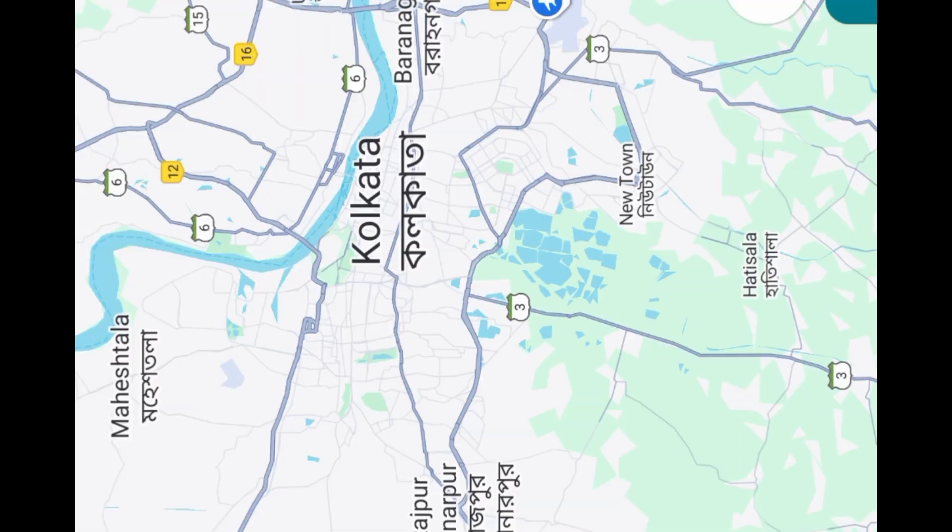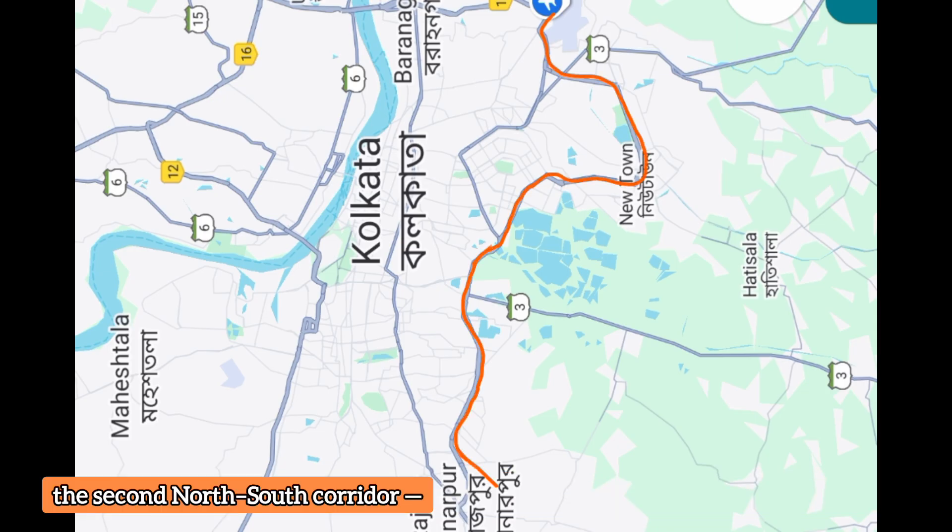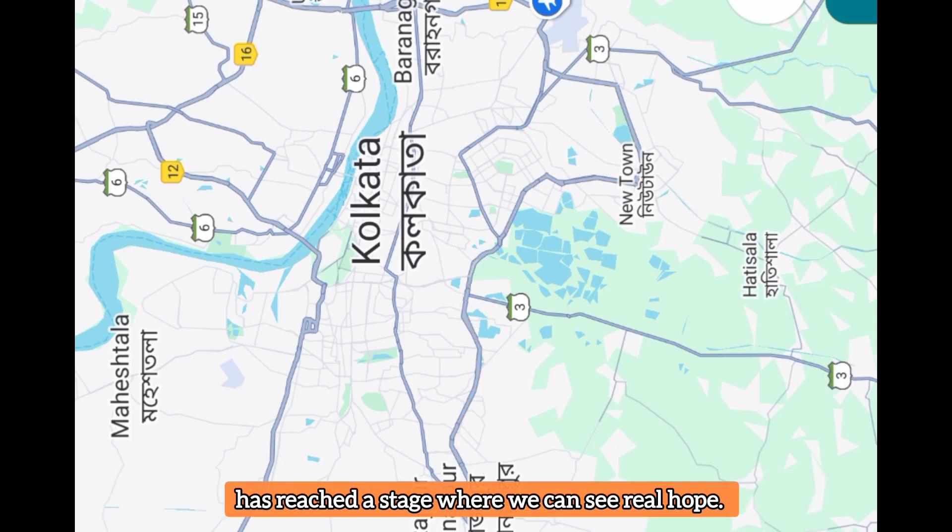Hello everyone, welcome back to the channel. Finally, after so many years of waiting, Kolkata Metro's Line 6, the second north-south corridor, has reached a stage where we can see real hope.